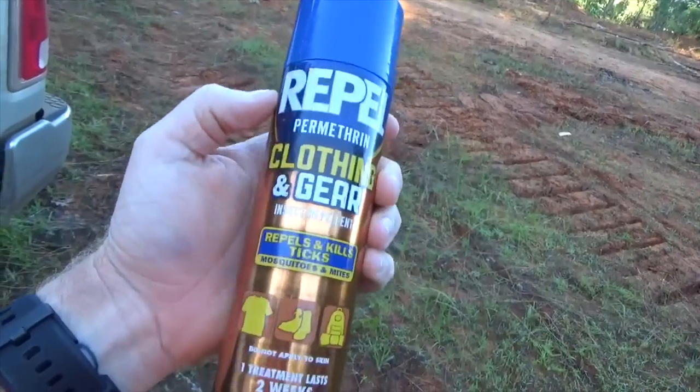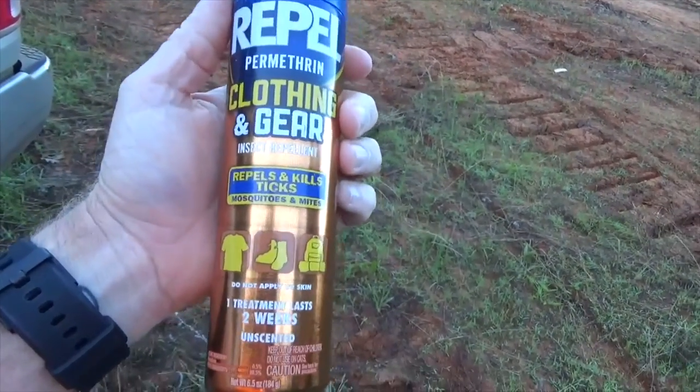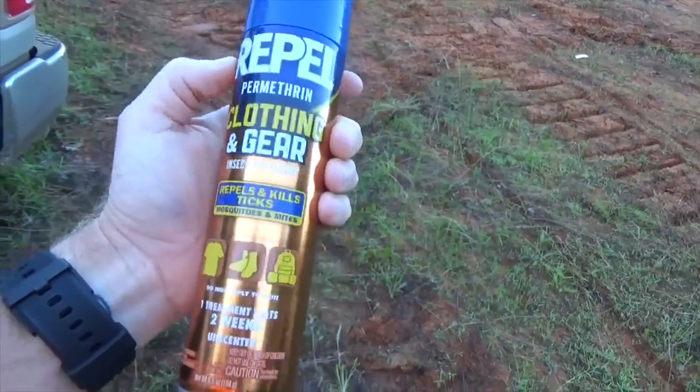You can find this at Academy, Dick's, sometimes Walmart too. I get mine off Amazon - I'll throw a link down there. The way this stuff works is if you do have a tick crawl up your pants leg, it'll smoke him. Though I had a guy tell me yesterday that even on his farm he was using permethrin and it wasn't even touching the ticks this year.